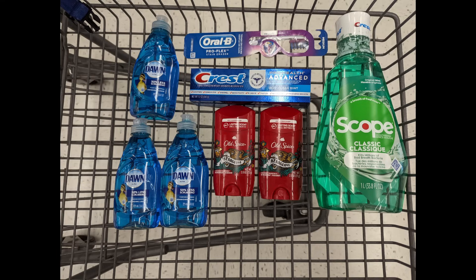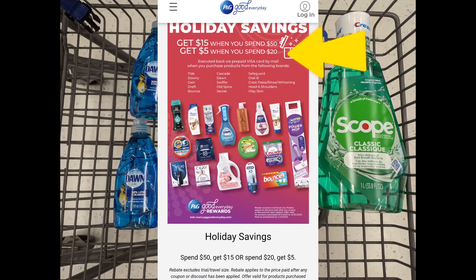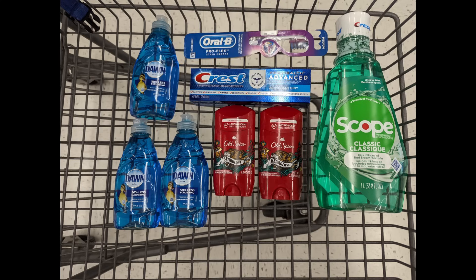Now let's look at a spend scenario for earn $7 in Walgreens cash when you spend $25 or more, and we're going to stack it with the P&G Rebate Holiday Savings — get a $5 Visa card when you spend $20 on select P&G products. Keep in mind, you have to spend $20 after the discounts and coupons apply. So we're going to combine the Old Spice deodorants with the Crest Oral-B promotion and three Dawn dish liquids priced at $1.24 each to get to that $25 spend requirement. Total is $31.72.